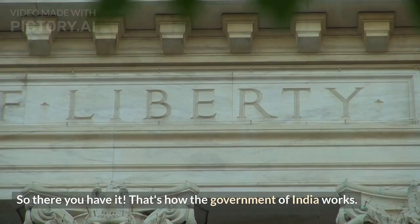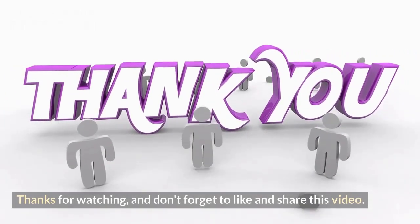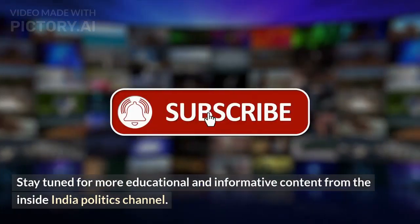So there you have it — that's how the government of India works. Thanks for watching, and don't forget to like and share this video. Stay tuned for more educational and informative content from the Inside India Politics channel.